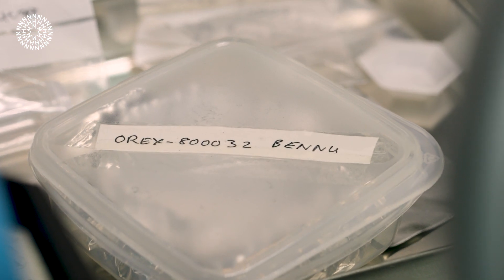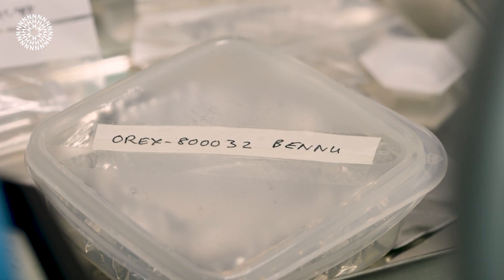We find in some of these samples that are similar to Bennu, we find organic material. So we're going to be looking at the organic complement of this sample, trying to see if maybe these could have acted like a stock cube for life and were delivered to Earth.